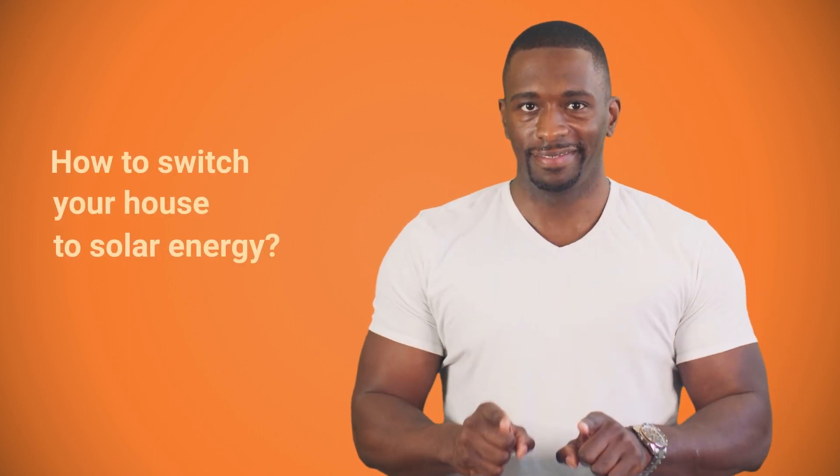Hey, what's up? It's Brian. Today we'll talk about the hot question: how do you choose solar panels for home? This translates to a larger question: how to switch your house to solar energy. Let's cover this process step by step.